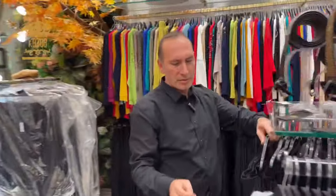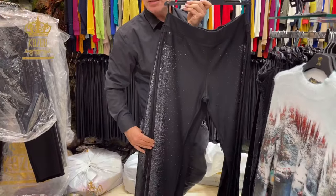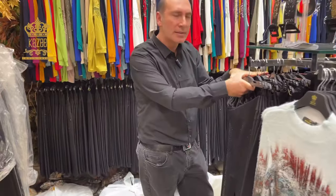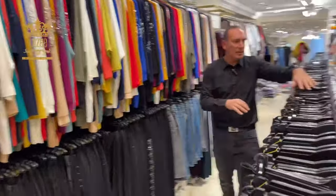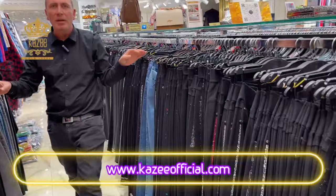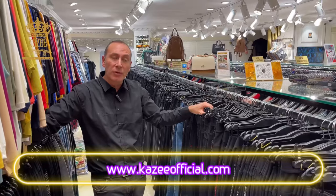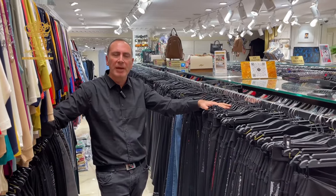I'll show you our trousers as well, for big sizes. They are available in sizes 50 to 56, and also 42 to 48. Here you can see many models. If you have any question or order, you can contact me. My number is plus 1 9544 517 0409. My name is Tekin. Thank you.